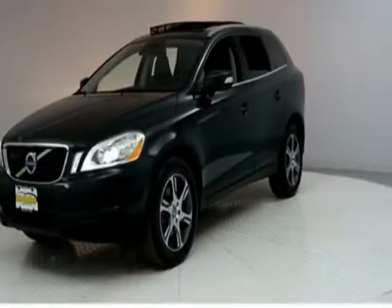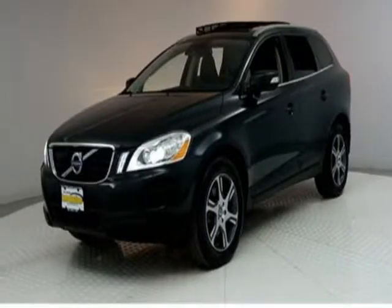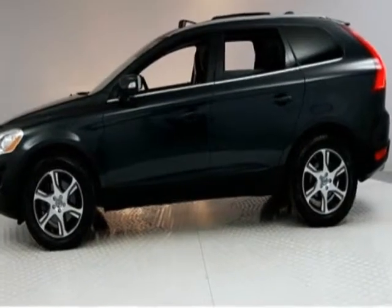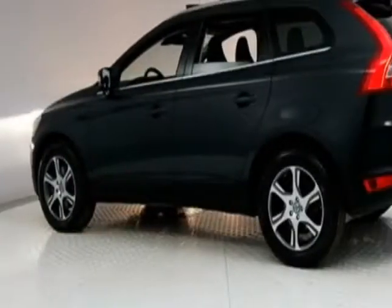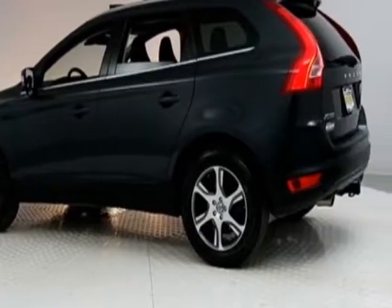Look at this 2011 Volvo XC60. Carfax has certified this XC60 as having one owner. This XC60 has just under 113,000 miles.